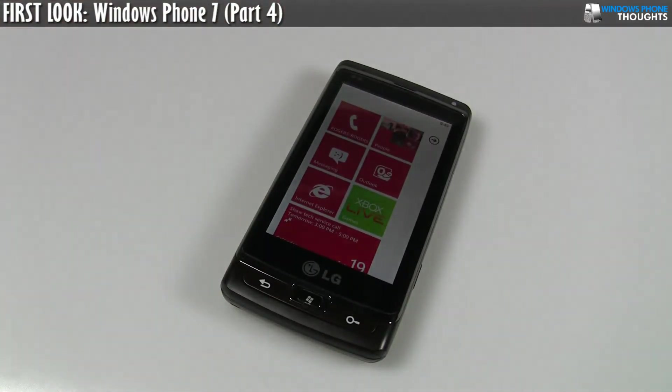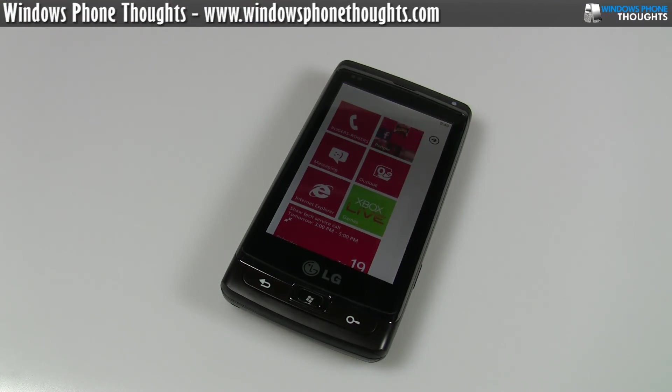All right, so up next I'm going to do a video showing synchronization with the Zune desktop software and we'll see what the photo and video app looks like. So stay tuned. This has been Jason Dunn from Windows Phone Thoughts — thanks for watching.